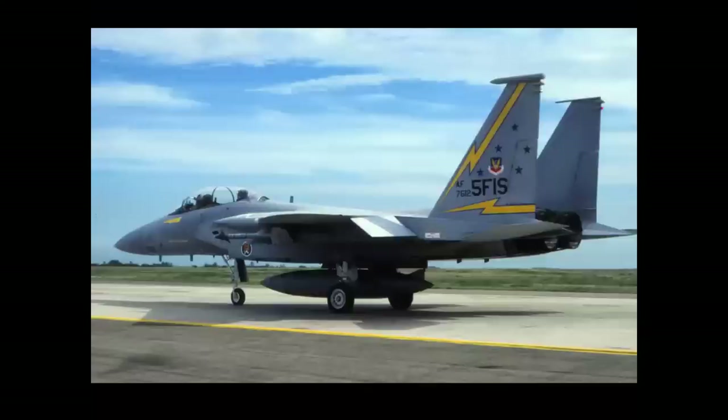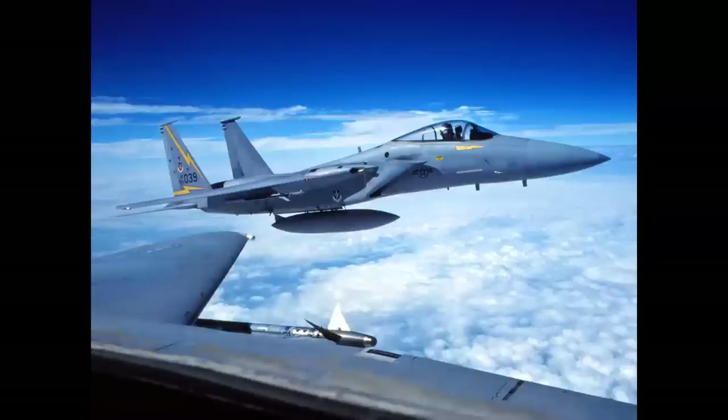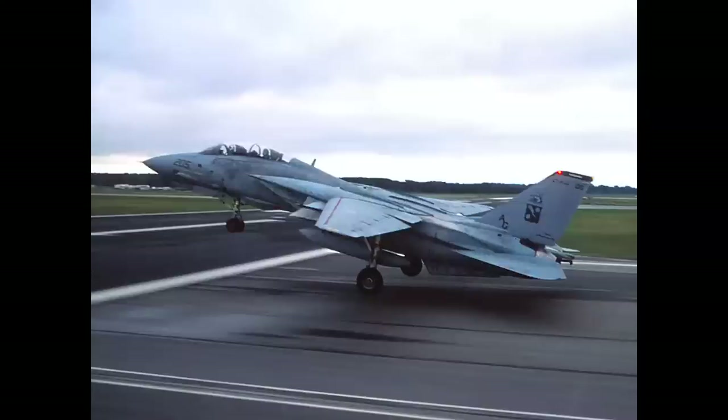Now we're going to fly with the 5th Fighter Interceptor Squadron in Minot, North Dakota in an F-15B. I want to show you the impact of lighting on aerial photography and formation. This is called the BDA - Battle Damage Assessment - after an air combat maneuvering sortie. The airplane at top is circling to look at its structure, then pulls over to our other side. Look at the difference in lighting and color - one is into the sun, the other is down-sun.